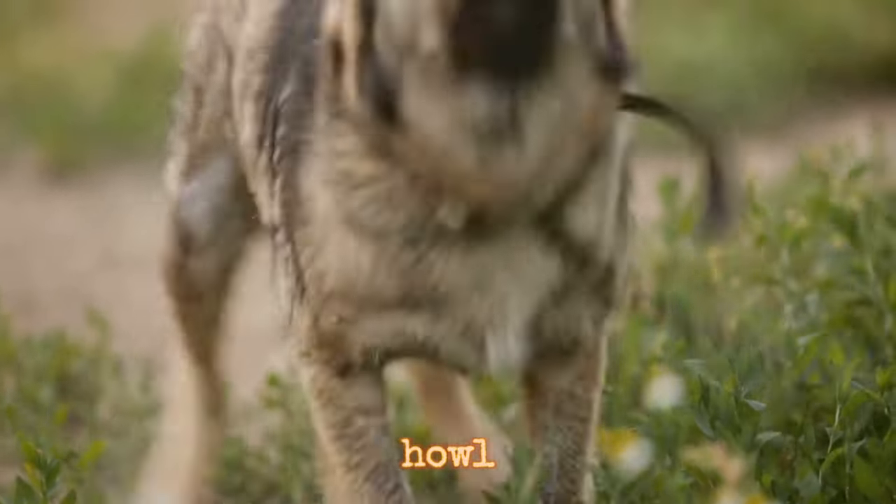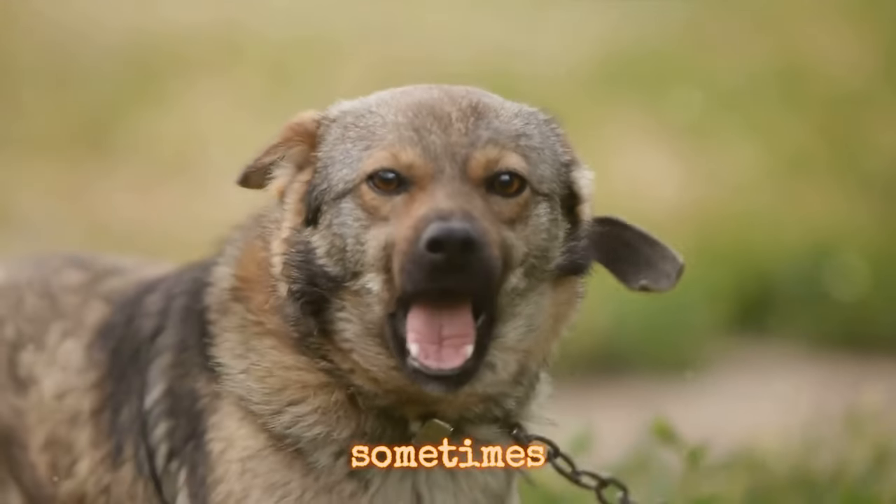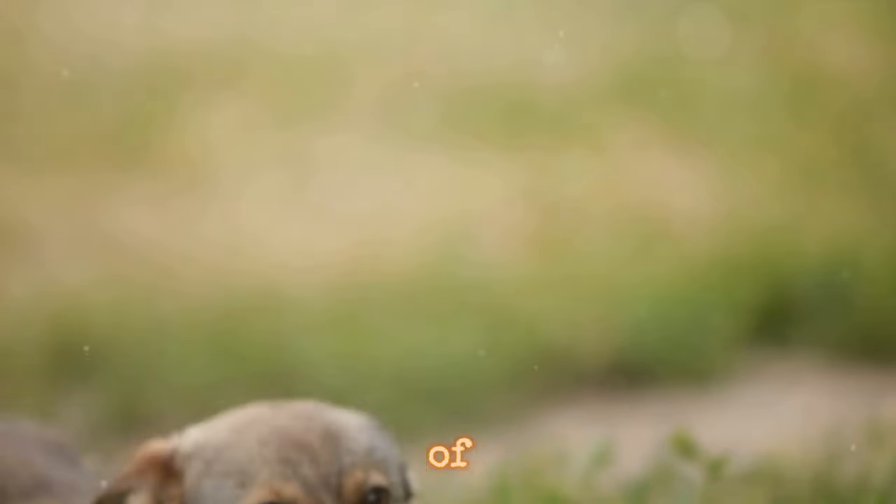And a dog's howl? Well, it's their way of communicating over long distances, and sometimes just for the sheer joy of it.